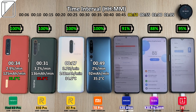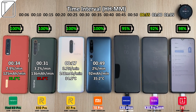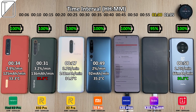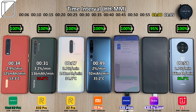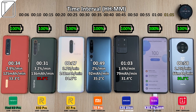The Xiaomi Mi 10 Pro finishes at 35.2 degrees Celsius, 49 minutes, 2% per minute, and 92 milliamp hours per minute. It does have a bigger battery at 4,500 mAh. The OnePlus 7T finishes at 100% in just 58 minutes: 1.7% per minute, 66 milliamp hours per minute. It is the coolest phone but charges the least milliamp hours per minute. Even though the Samsung finishes later at 1 hour 3 minutes, it has been charging more milliamp hours per minute because its battery is 1,200 mAh larger than the OnePlus 7T — so in my opinion, it actually does a better job.